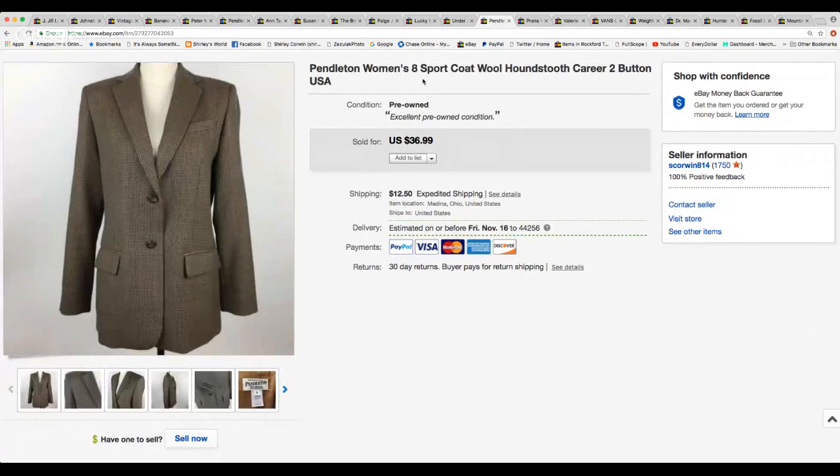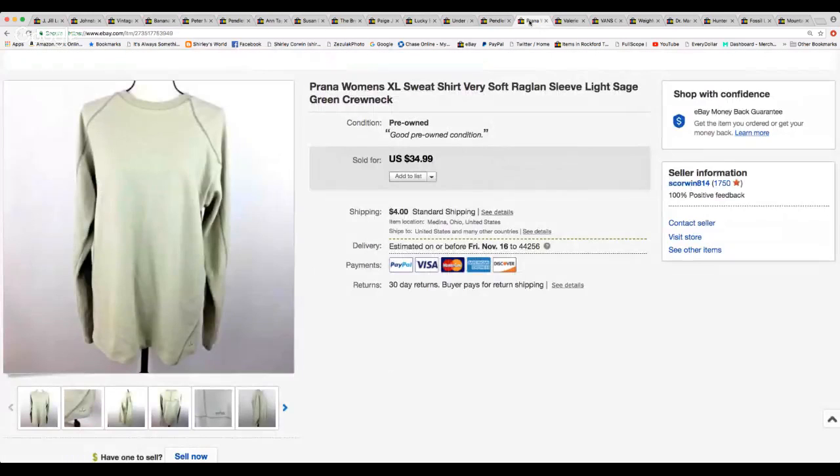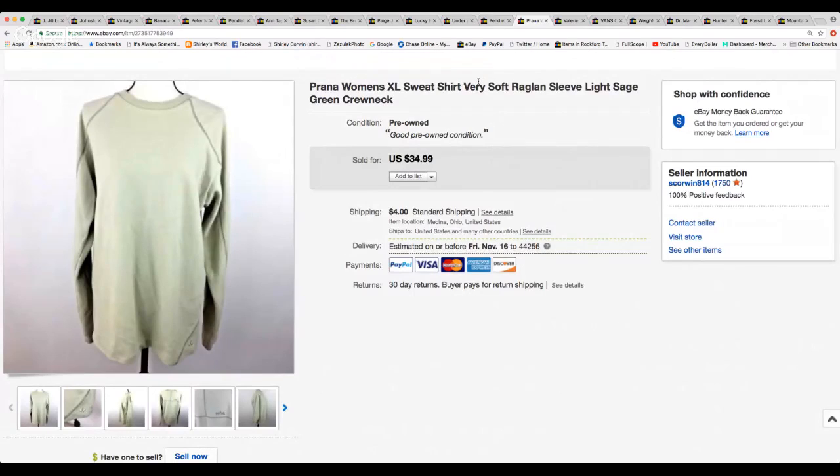This nice Pendleton jacket — I've had this a while. I had it marked $36.99. It was a wool jacket in a houndstooth pattern, size 8, really nice looking for work. I did take a best offer of $27.50. And here's a Prana — the first time I found this brand. Prana is supposed to be a good seller, and it sold within two hours. I took a best offer of $29.00 even though I had it marked for $34.99 — I must have just been in the mood to sell. They paid $4.00 shipping.